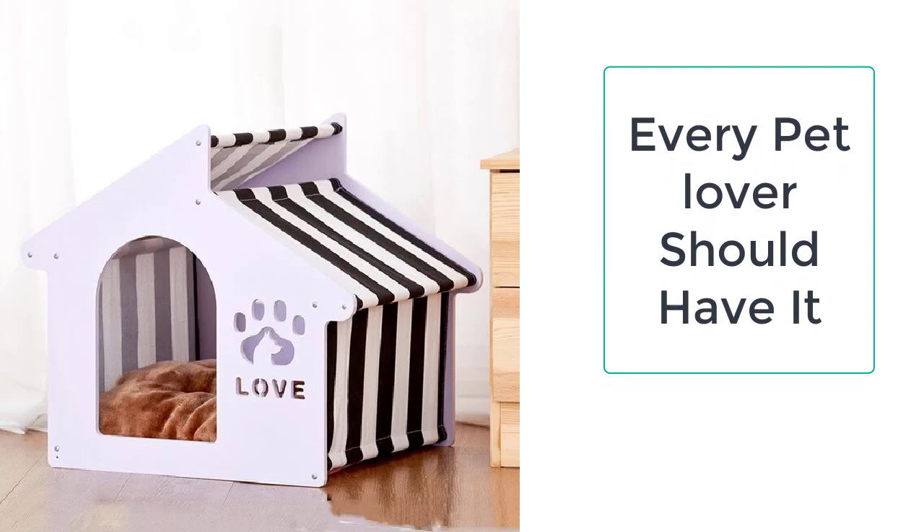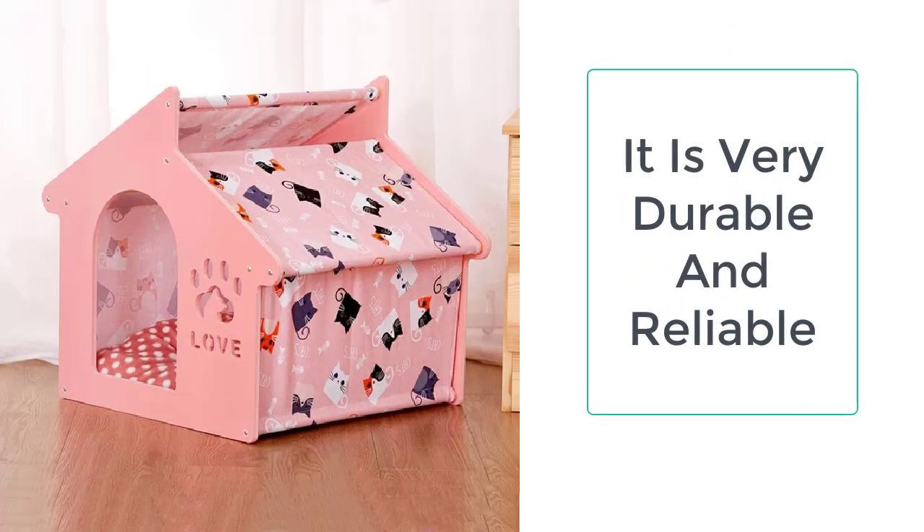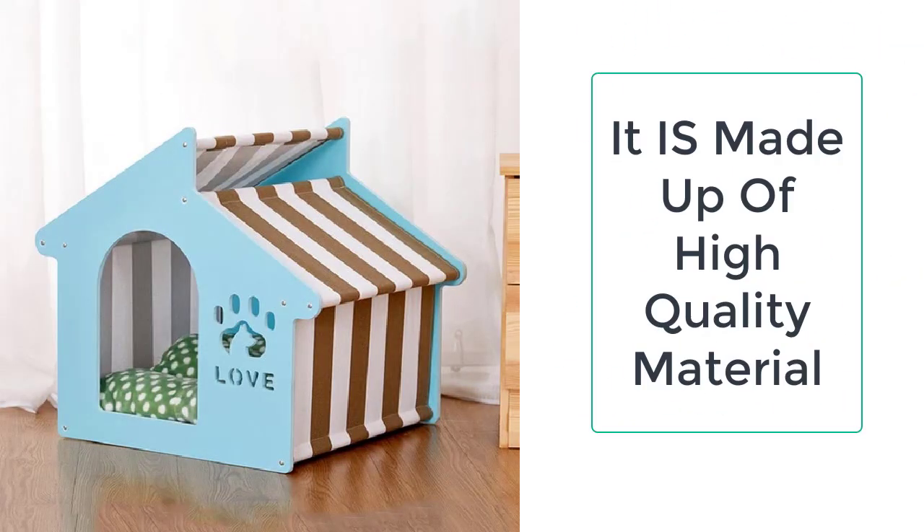You can easily get the wooden cat crate from Taylor Stocks. We always provide the best quality products to our valuable customers. Order now before the sale ends.